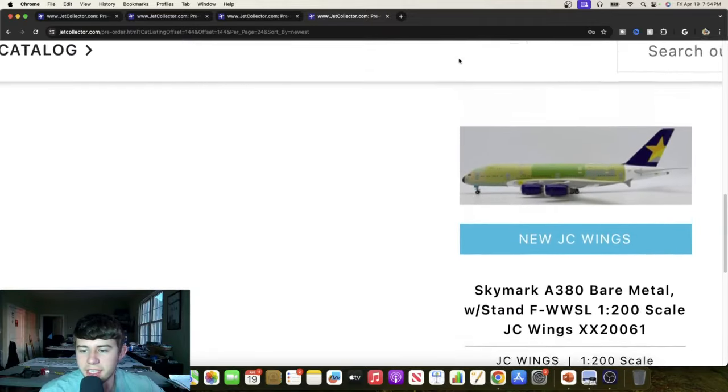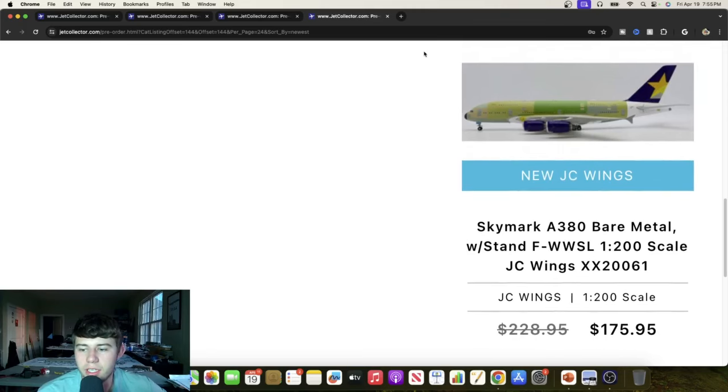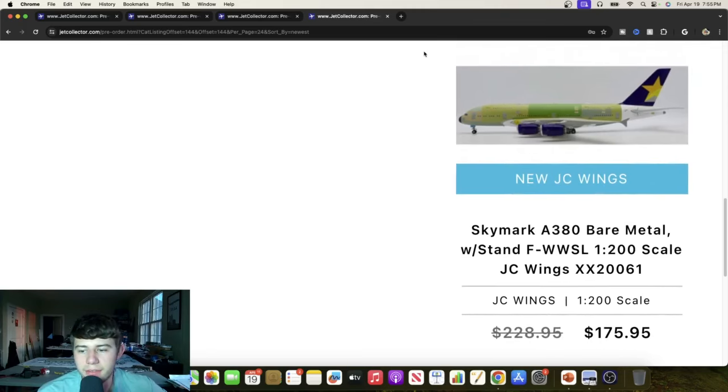Continuing in 1-to-200, we have the Skymark Airbus A380 in bare metal livery, Foxtrot Whiskey Whiskey Sierra Lima. Very cool to see this — I didn't even know Skymark had A380s, but it's even cooler now that they have a bare metal model of one. This is going to be quite a quality offering and overall it's looking really good.